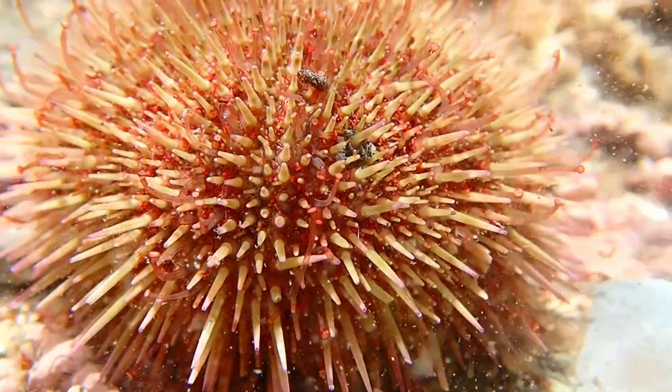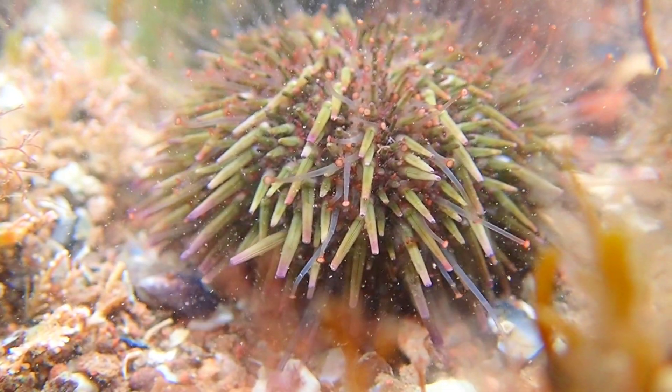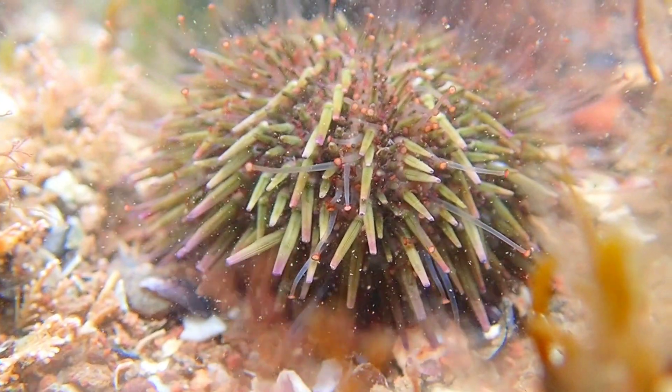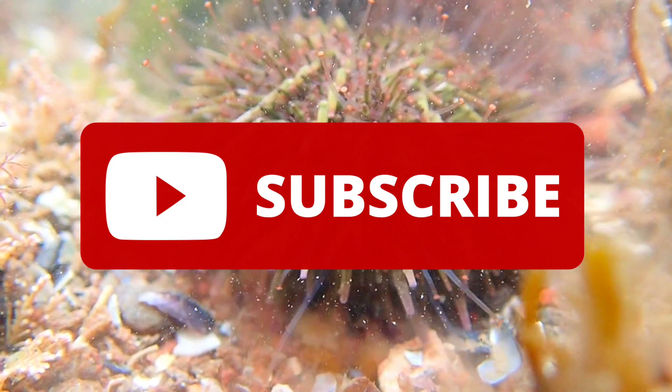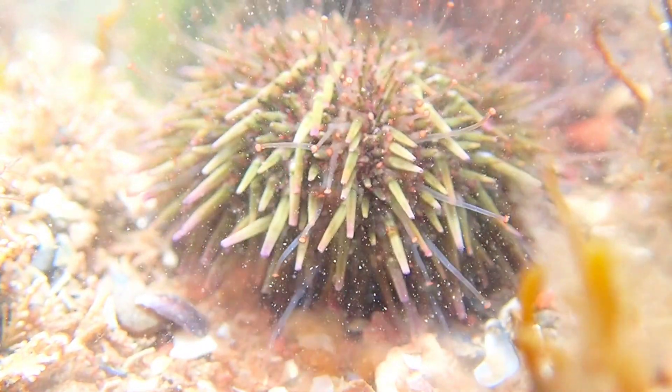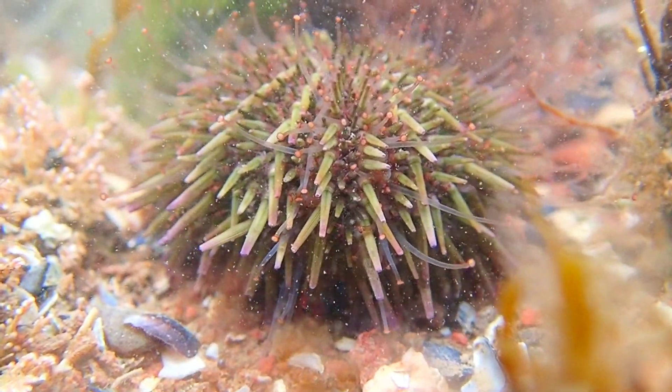So, that's all you need to know about the green sea urchin. If you enjoyed this video and learned something new, please leave a like, and remember to subscribe to learn all about the creatures that inhabit our oceans. Thank you for watching, and I will see you in the next video.